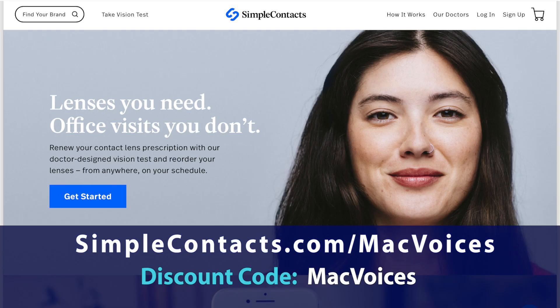This edition of Mac Voices is sponsored by Simple Contacts. Lenses you need, office visits you don't. For $20 off your first order, visit simplecontacts.com/macvoices or use the code macvoices at checkout.